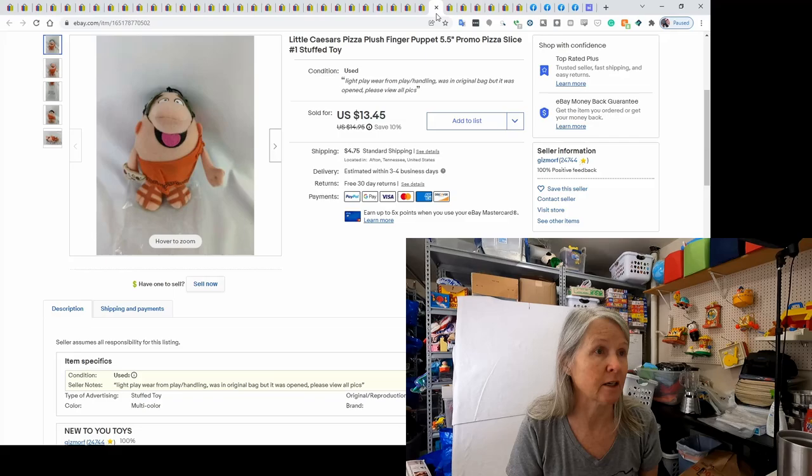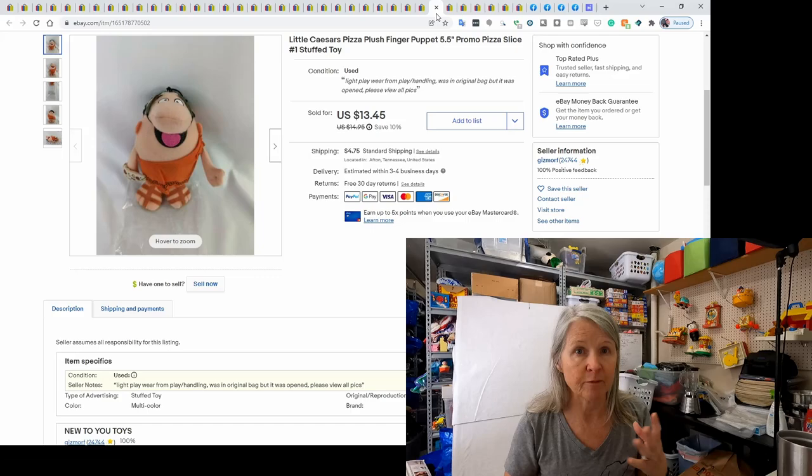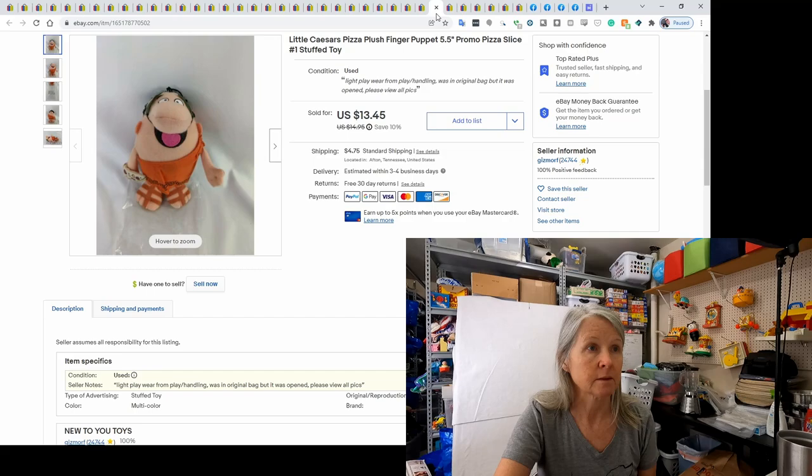This was from my online estate sale buy. I had two or three of these since going through all those lots. This one sold for $13.45 — it's just a little Little Caesars finger puppet. Definitely keep your eye out for this type of stuff.